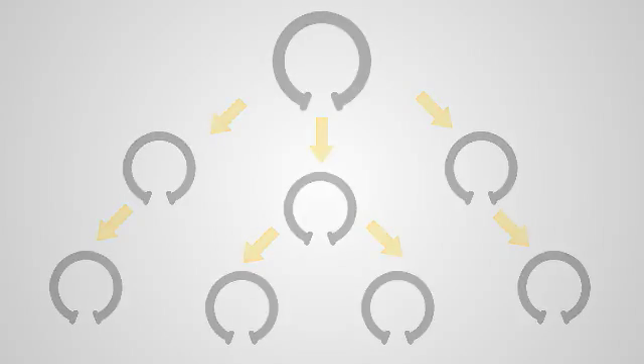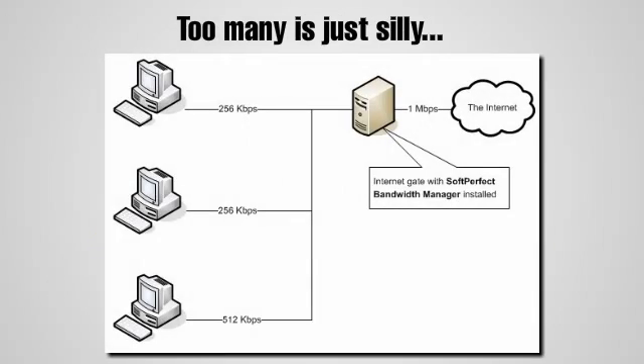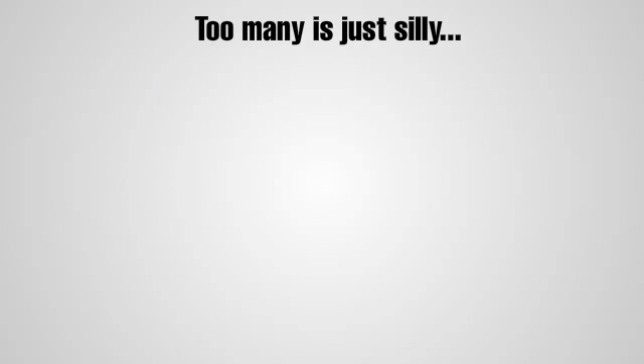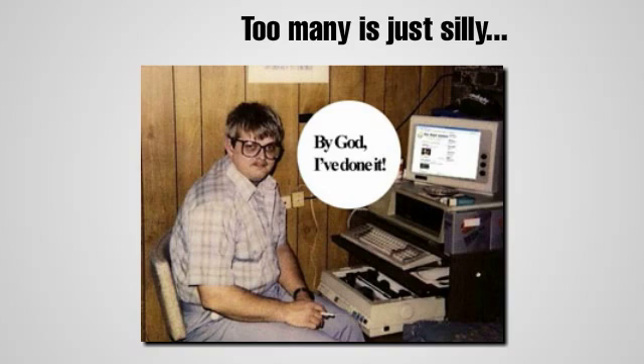This is just like how you can't plug too many appliances into one outlet, or how too many users on a wireless network, or one user downloading really big files, will slow the whole network down.